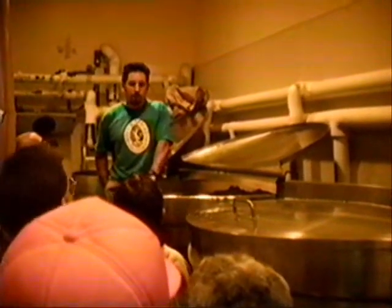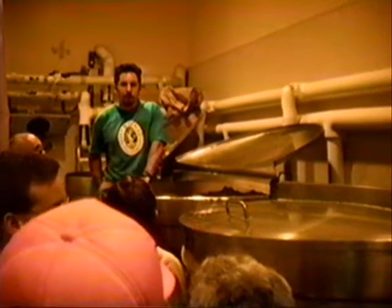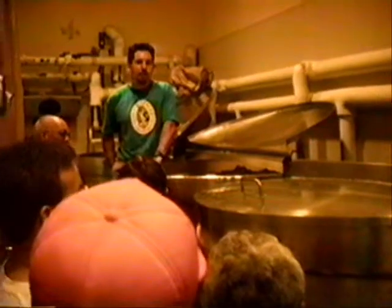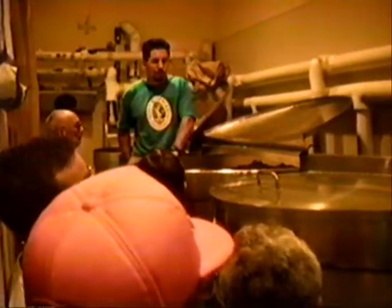Our particular yeast strain gives a little bit of a sulfuric aroma during fermentation. We find that it dissipates pretty much in aging.